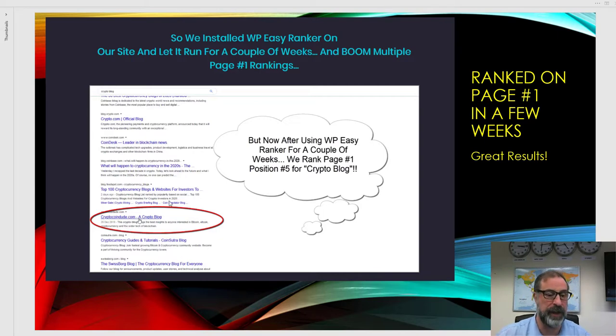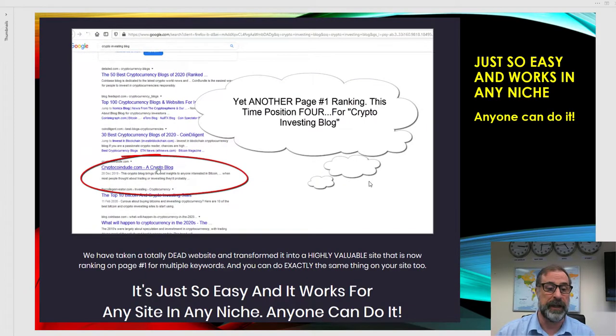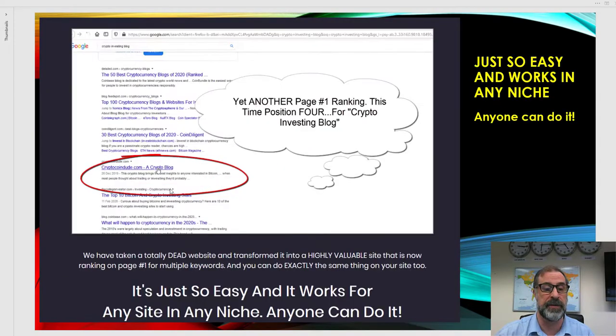After letting the site run for a couple of weeks, we got multiple page one rankings from multiple different keywords. Crypto Coin Dude came up straight in the fifth position on page one. We then ranked for 'crypto blog' on page one again, and for various other competitive keywords in the niche. 'Crypto investing blog' ranked at around page one position four.